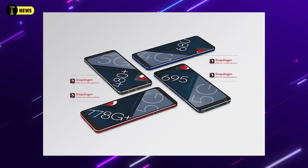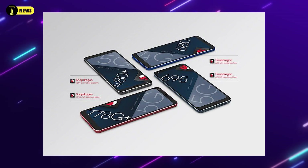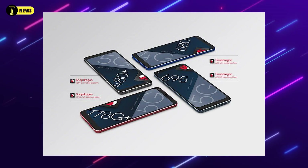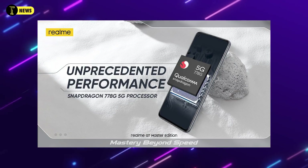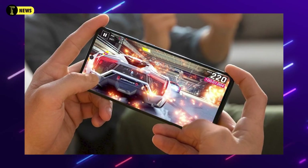Qualcomm has launched four new processors. The first is the Qualcomm Snapdragon 778G Plus, a 5G processor with a clock speed boost of 0.1GHz, reaching 2.5GHz. The second is the Qualcomm Snapdragon 695, which is also 5G. The third is the Qualcomm Snapdragon 480 Plus, a 5G processor with a 0.1GHz upgrade — not a major change. The fourth is the Qualcomm Snapdragon 680, a 4G processor.